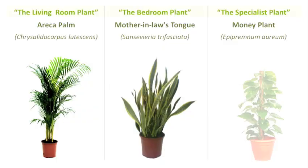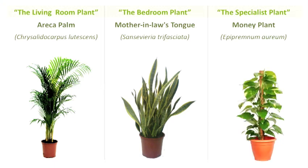The third plant is money plant, which is again a very common plant that preferably grows in hydroponics. This particular plant removes formaldehydes and other volatile chemicals.